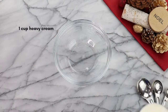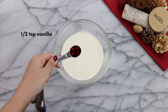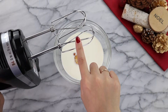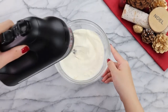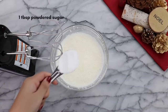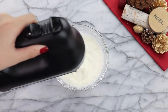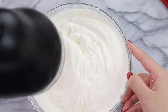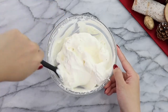Now for my most favorite part of the recipe — we're gonna be making homemade Chantilly cream. In a bowl, add in one cup of heavy cream and half a teaspoon of vanilla extract. Using a hand mixer on medium speed, mix until the cream becomes frothy. Once you see those bubbles, add in one tablespoon of powdered sugar, then continue mixing on medium speed until the heavy cream starts to form stiff peaks. And that is it — it's super easy. Look at how soft and silky it looks!